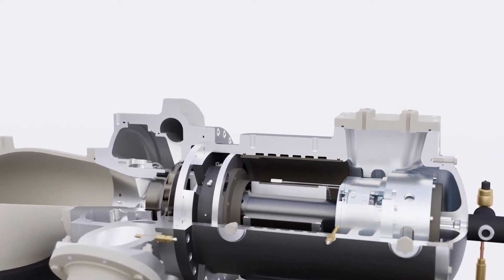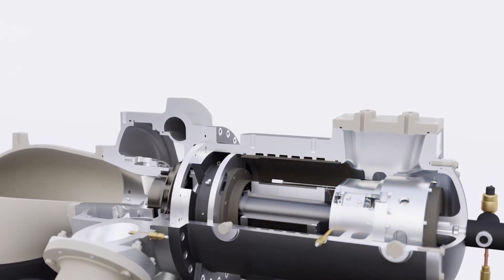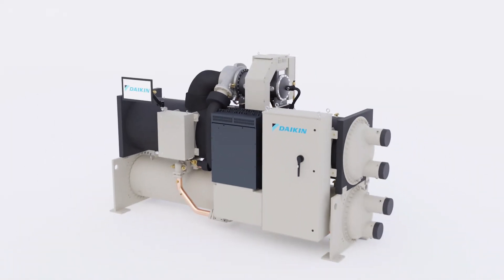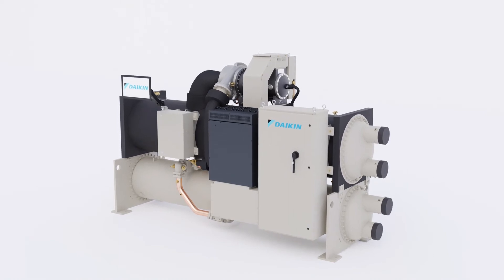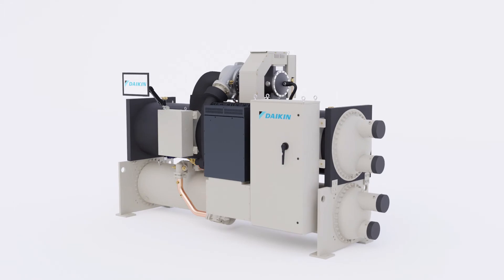The compressor motor maintains rotation before the VFD catches to re-synchronize with the spinning rotor. This keeps your chiller operational and ensures that cooling is not interrupted, almost as if your chiller never lost power in the first place.